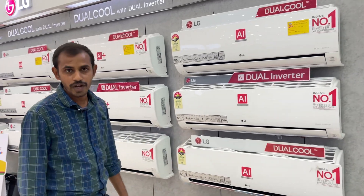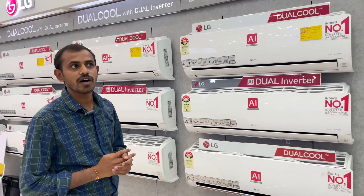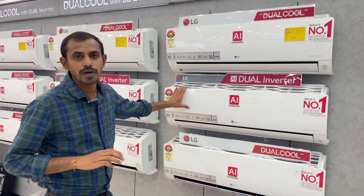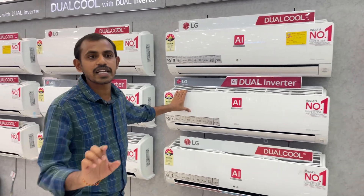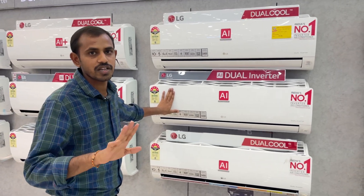The price is ₹44,500 after discount. Only the 5-star model has Wi-Fi; in the 3-star model there is no Wi-Fi. The secondary price is ₹44,500. You can get a ₹300 charge, and installation is ₹3 extra.